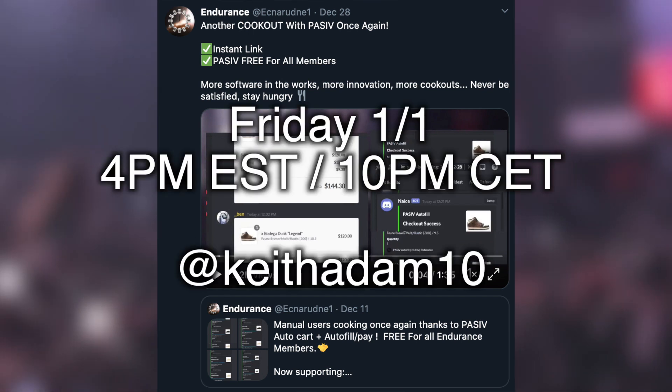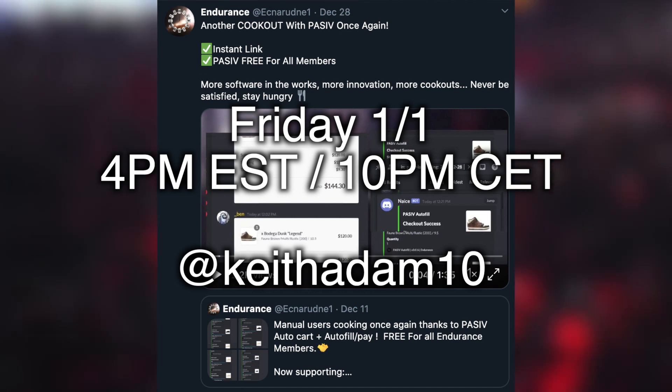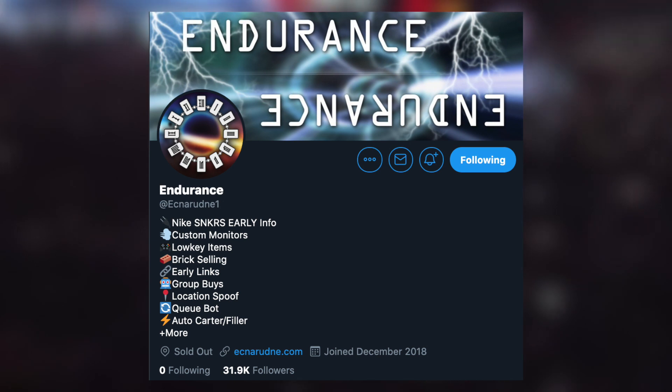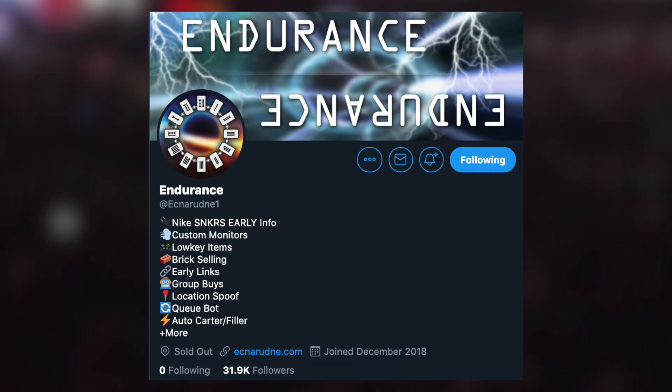Reminder that the restock will be Friday, January 1st at 4 p.m. Eastern Time, 10 p.m. CET for Europe, tweeted from KeithAdam10. And just a tip — I do post the password just a couple of seconds early on the Endurance Twitter.